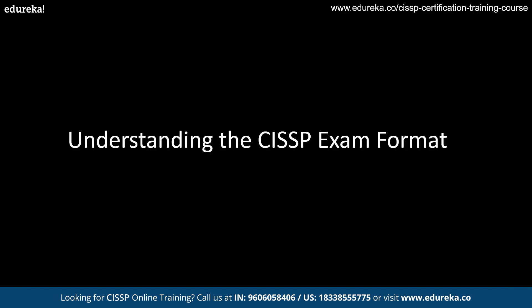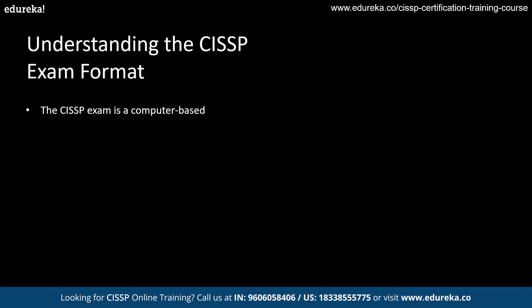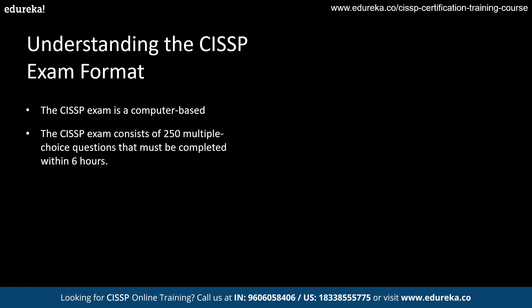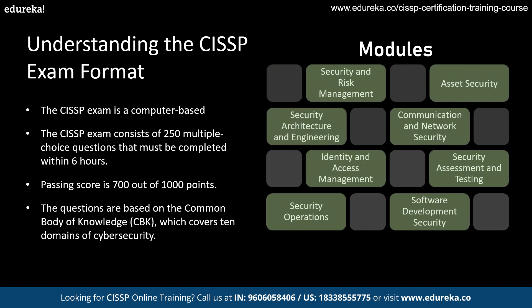Now let's quickly get started with an overview of the CISSP exam. The CISSP exam is a computer-based multiple choice exam that consists of 250 questions. You have 6 hours to complete this exam and a passing score is 700 out of 1000 points. This exam is designed to test your knowledge across 8 domains of information security that includes Security and Risk Management, Asset Security, Security Architecture and Engineering, Communication and Network Security, Identity and Access Management, Security Assessment and Testing, Security Operations, and Software Development and Security.